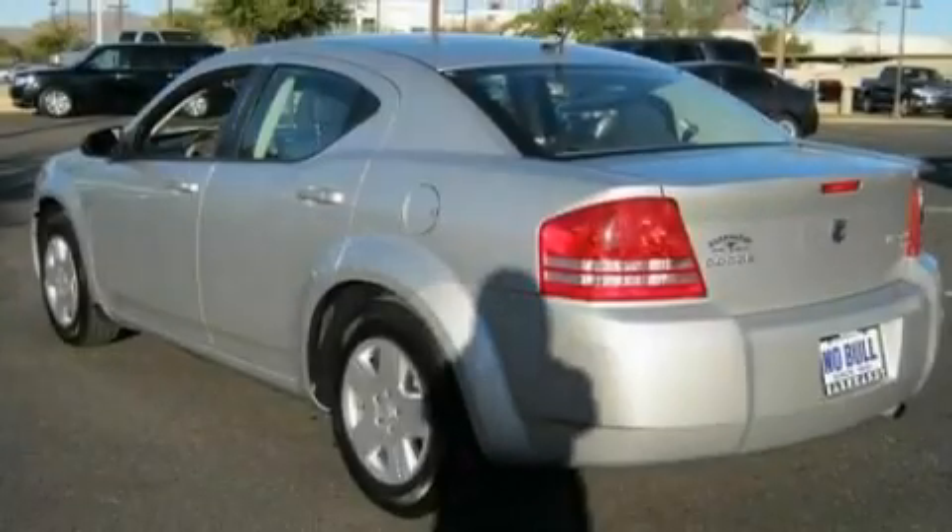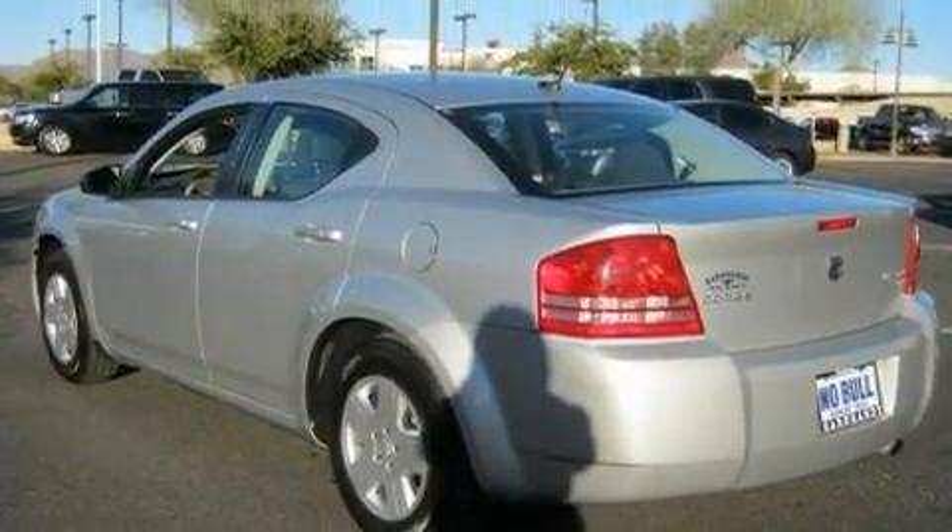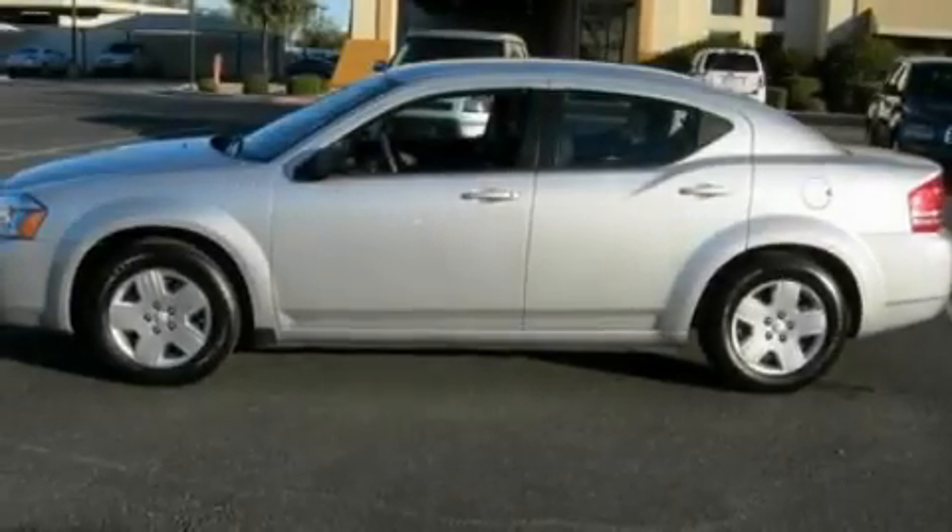With an EPA estimated rating of 30 miles per gallon on the highway, this vehicle helps leave money in your pocket where you want it.